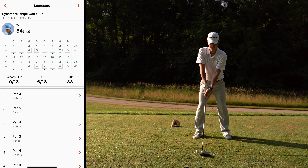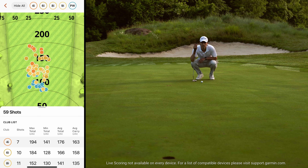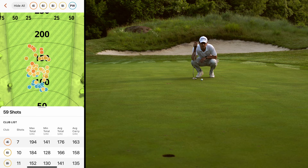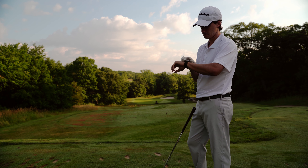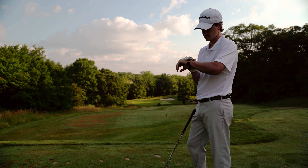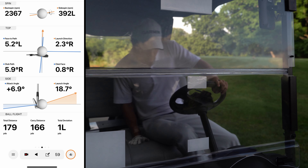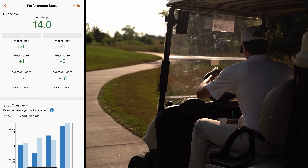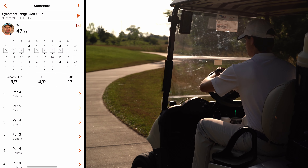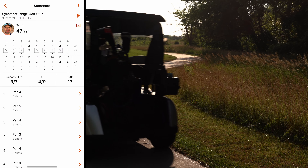The Garmin Golf App takes scorekeeping into the digital age by letting you keep score with live updates as you play. Hole after hole, keep your scorecard for the round in sync between the app itself and your compatible Garmin device. As you're unwinding at the clubhouse, you can upload the final scorecard directly to the app where you can compete in weekly leaderboards, host tournaments, review stats, and even view historical scorecards from previous rounds, so you can monitor your improvements.